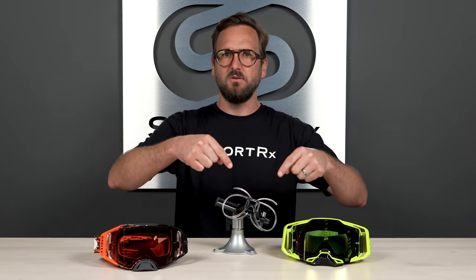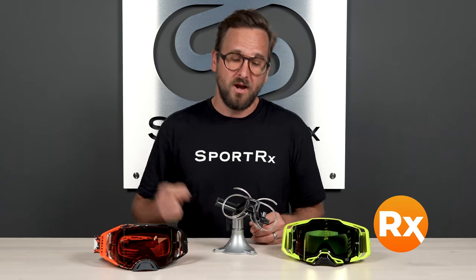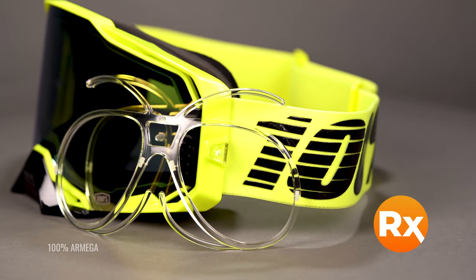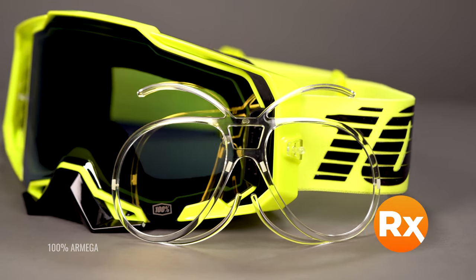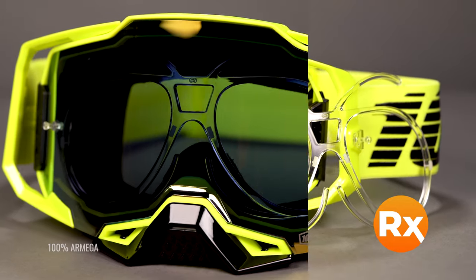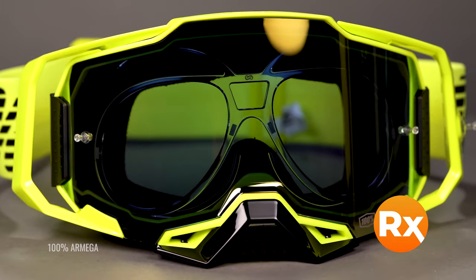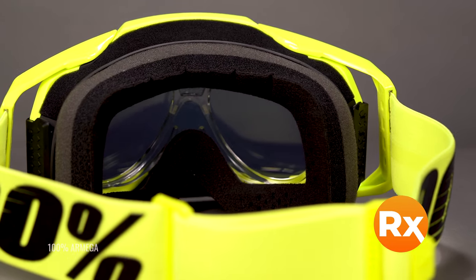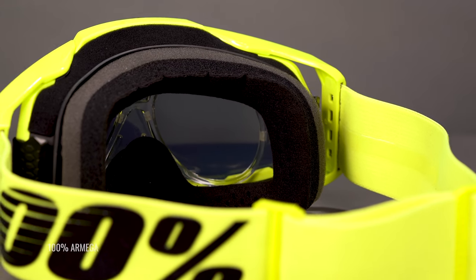Another thing to note while talking about lenses and optics is the prescription insert — front and center. If you are a prescription wearer, this is a huge deal. This insert goes inside of the goggle, holds your prescription, and allows you to actually see what you're looking at. For a lot of people, contacts are not a great solution, especially because they can dry out, particularly in arid, dusty environments like the MX world. The prescription insert is a great solution to this problem.